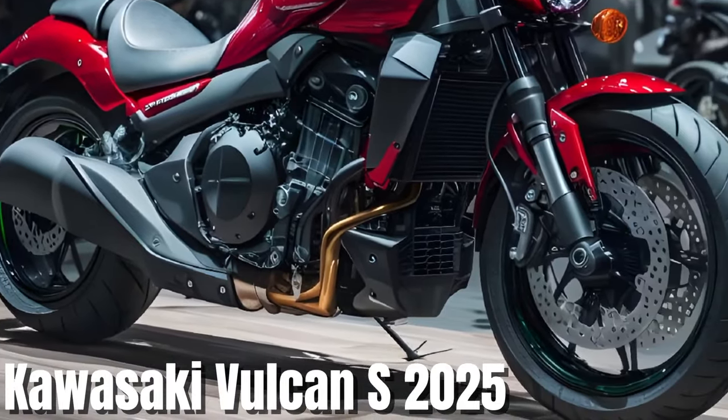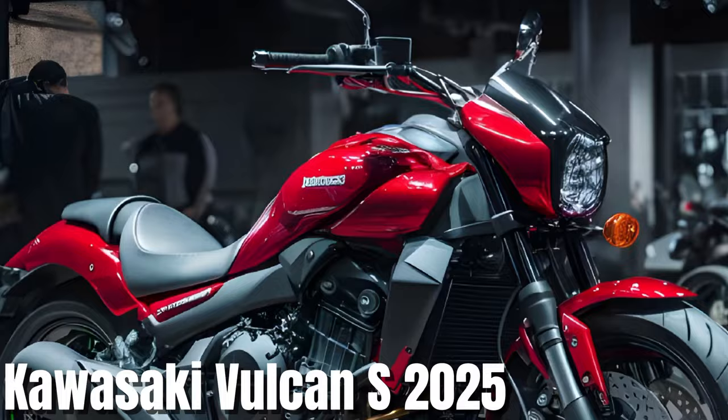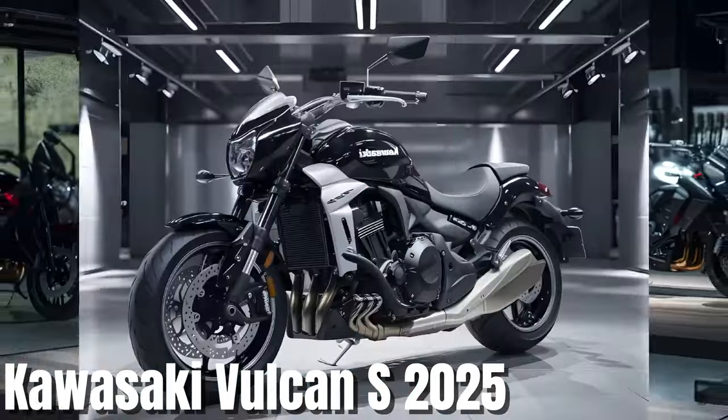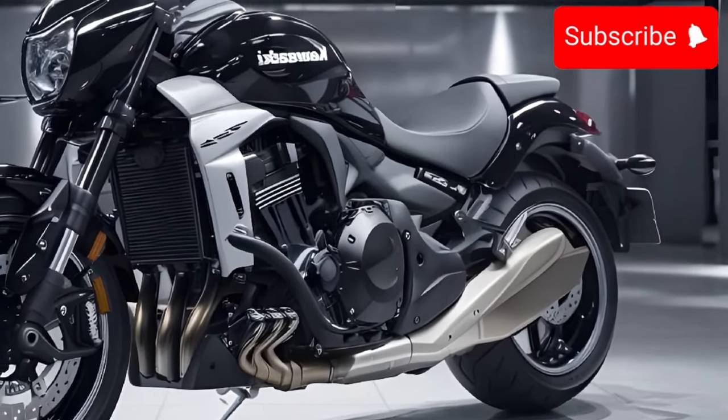Hey everyone, welcome back to the channel. Today we're taking a closer look at the 2025 Kawasaki Vulcan S. This motorcycle has been gaining popularity for its blend of classic cruiser style and modern performance.